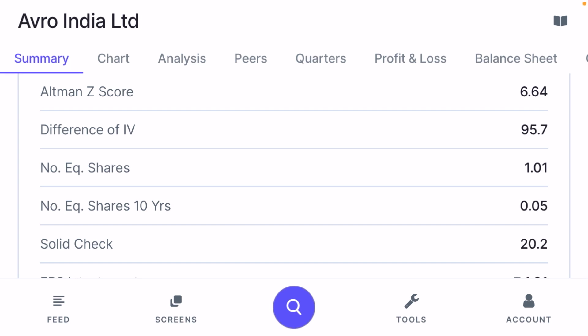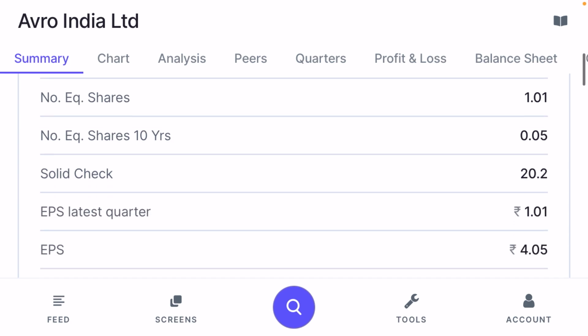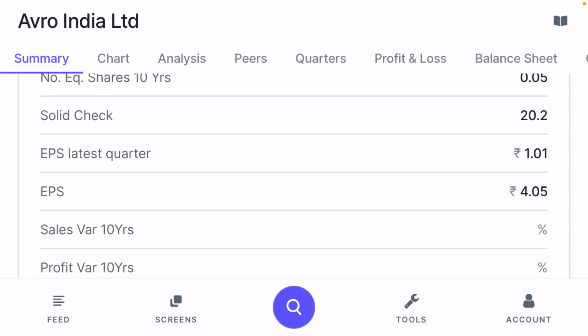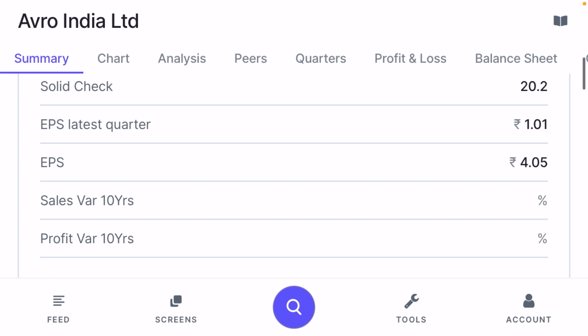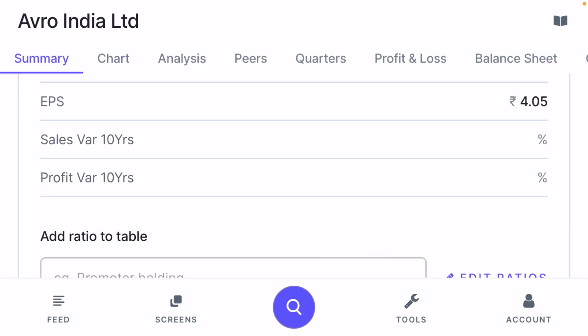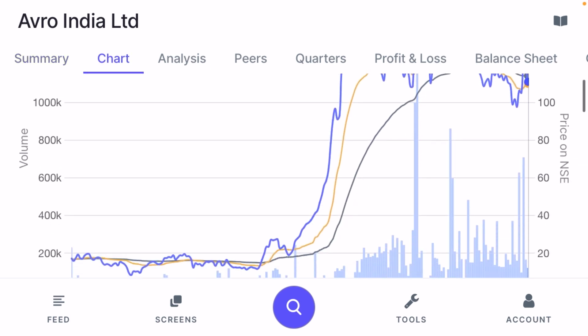The number of equity shares is 1.01 crore; ten years ago it was 0.05 crore, so the company has diluted its stock significantly as the stock size was very small. Equity capital is now 10.1. EPS for the latest quarter is ₹1.0 and EPS for the full year is ₹4. These are important factors to always check before taking a position in the stock.